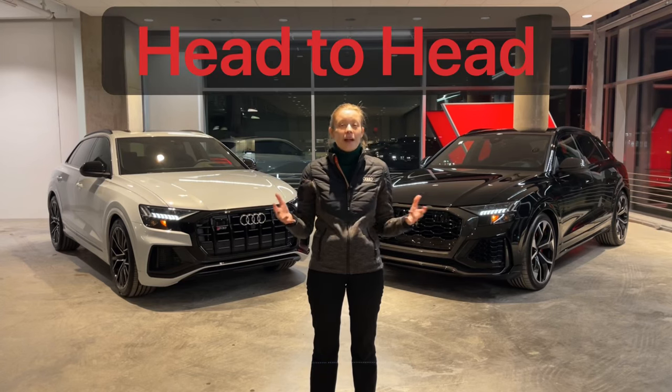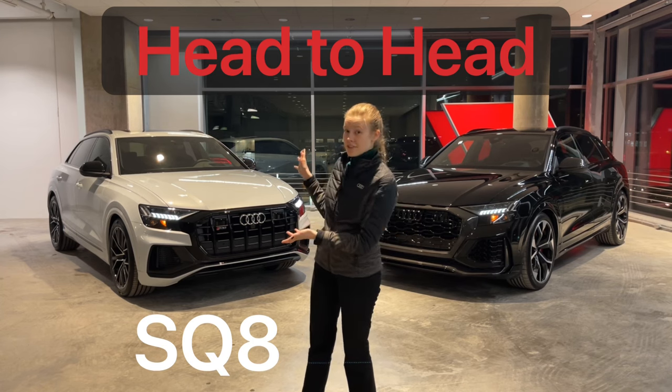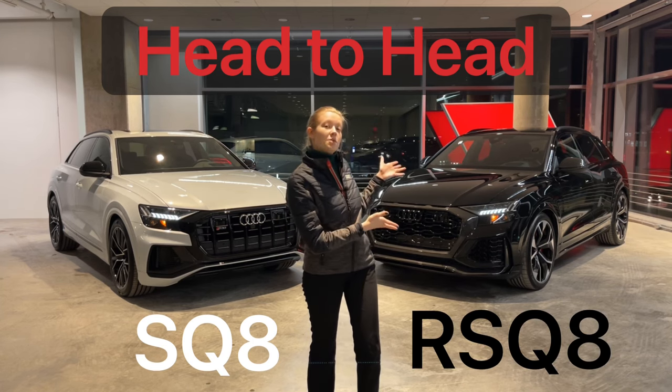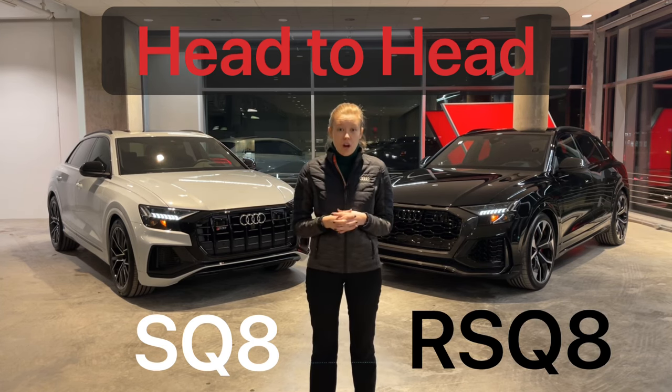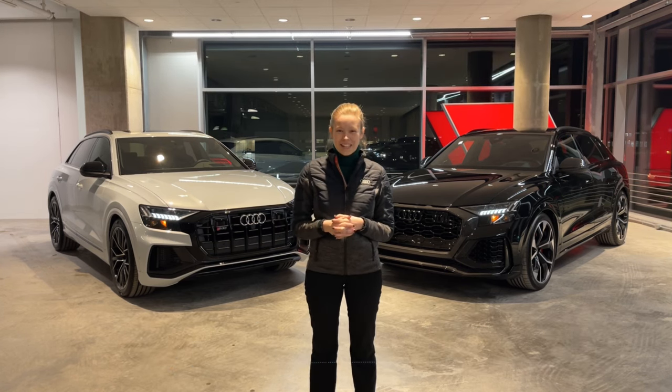Hi, this is Emily the Audi Nerd and welcome to another episode of Head to Head. Tonight we're going to be comparing a 2022 Audi SQ8 and a 2022 Audi RS Q8. These vehicles get cross shopped a lot and so no one has been able to answer what the real differences are. So let's take a look.